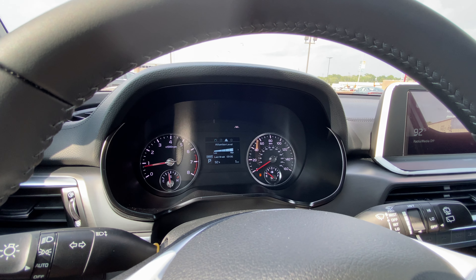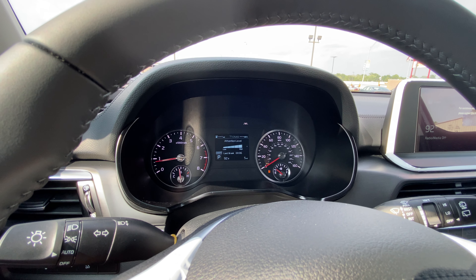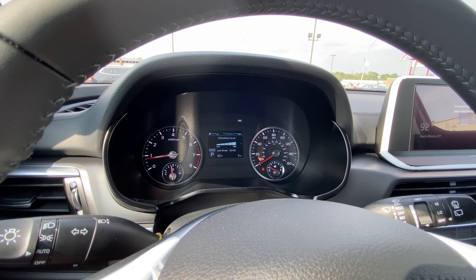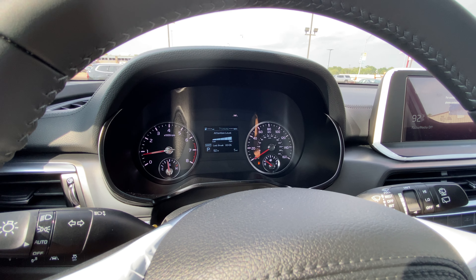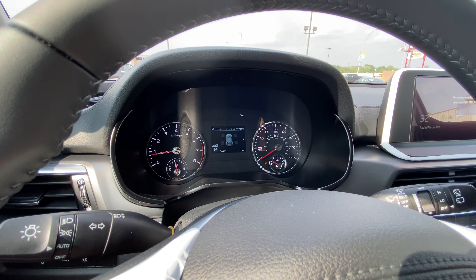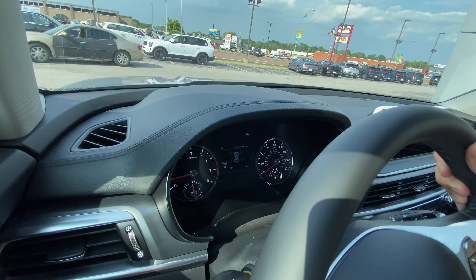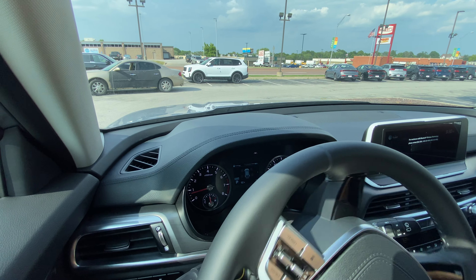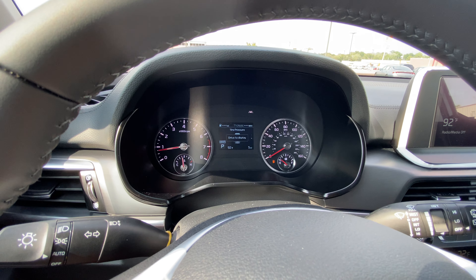We've got driver attention system, paying attention to how you're driving as far as your acceleration, steering, and following distance. If it thinks you're getting fatigued, it'll say hey, it's time to take a break and stretch your legs. You've got your all-wheel drive screen showing your power distribution and also your steering angle. The drive display on the LX is a little bit smaller but you can still see it. We've also got onboard tire pressure information.